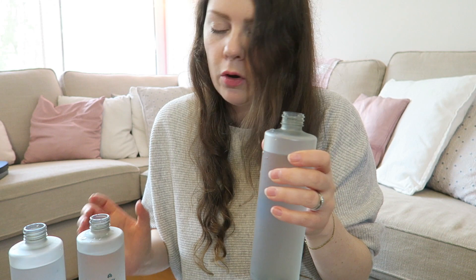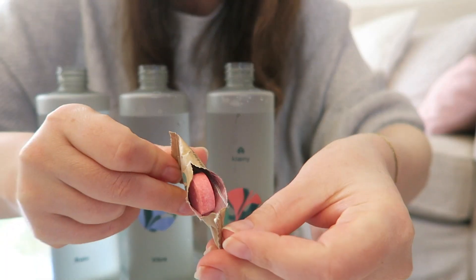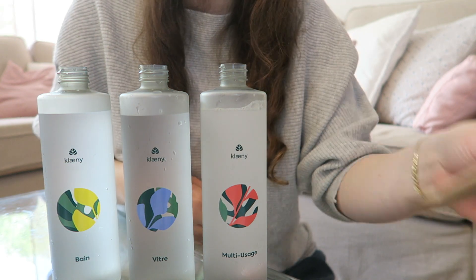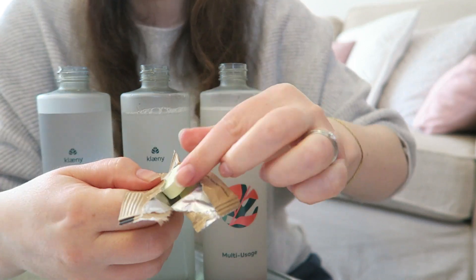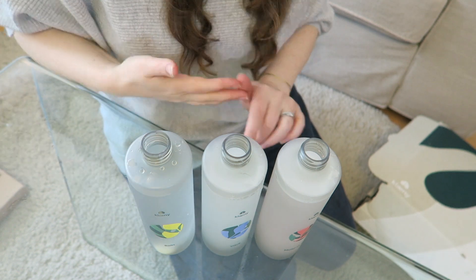The bottles are now filled with tap water. Next, simply drop the tablet into the bottle to dissolve. So, the multi-purpose cleaner — my little tablet is pink. You can see it dissolving. The window cleaner tablet is blue. The bathroom cleaner tablet is yellow. And that's it — fill the bottle, add the tablet, and once it's dissolved, you're ready to clean.